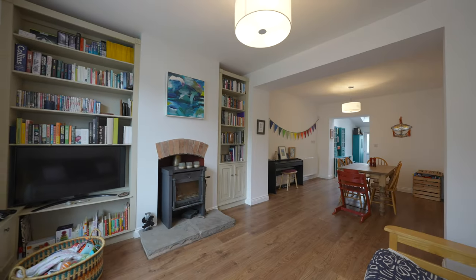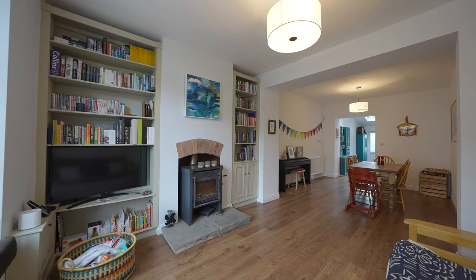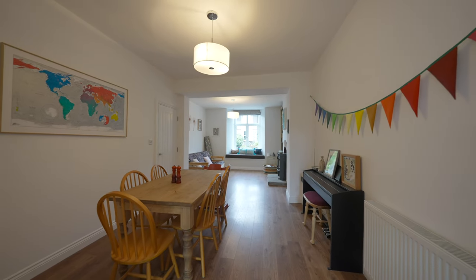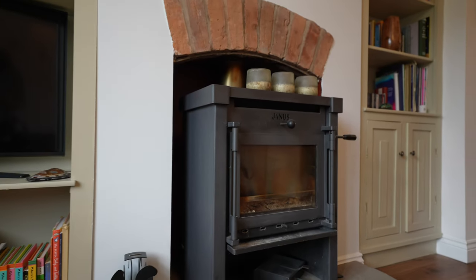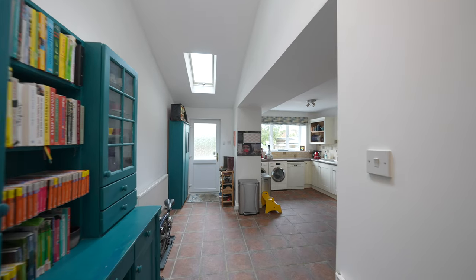This spacious open-planned front sitting room seamlessly flows into the dining area and then onto the kitchen, with its elegant large window and feature fireplace with working log burner, adding the warmth and character.